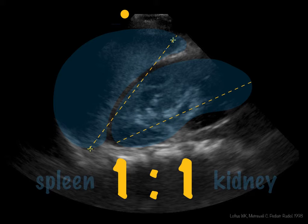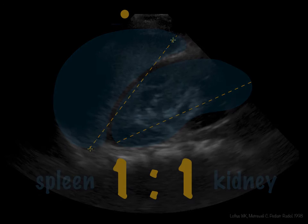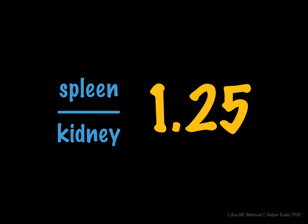There are publications out there with age-specific dimensions, but my idea is to make it quick and easy for you. You should suspect splenomegaly in kids if the spleen is more than 1.25 times longer than the adjacent left kidney.